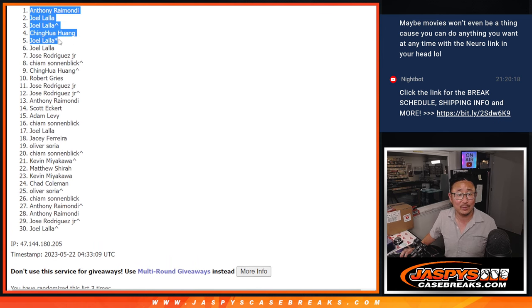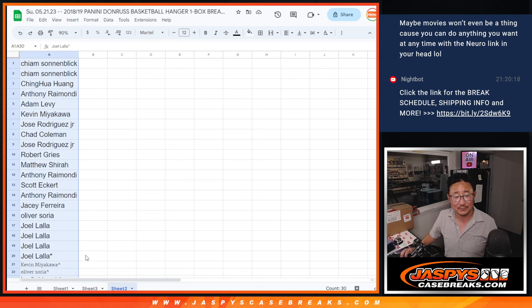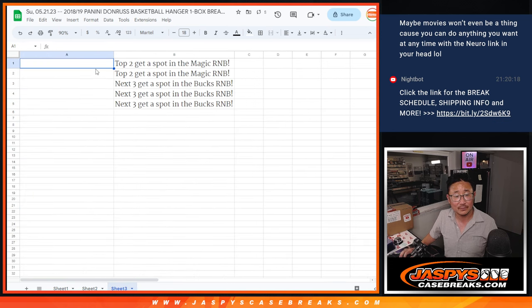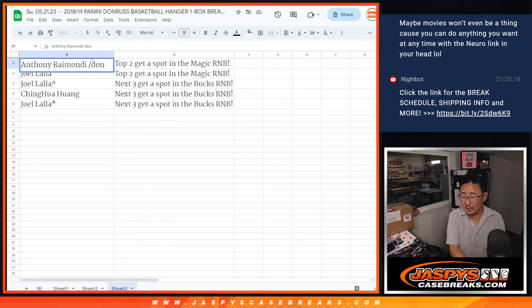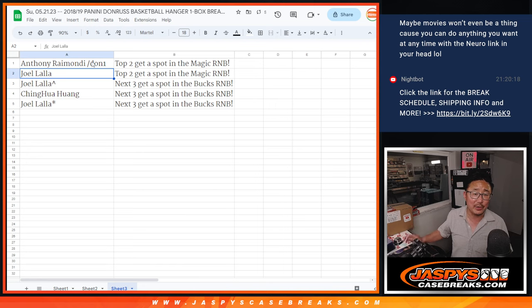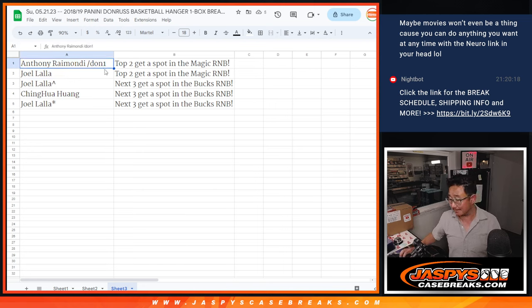Alright, so don't feel so bad for Joel now. After three times, there's the top five. So, Anthony and Joel, you're in that Orlando number block. Joel and Huang, you're in the Bucks number block as well. We'll put Don1 next to him so you know this is from that Donruss hanger box. Thanks for watching everybody — we've got to do one more of these, then we can unlock flawless basketball. Let's do it. JazbiesCaseBreaks.com, I'm Joe. I'll see you next time for the next one.